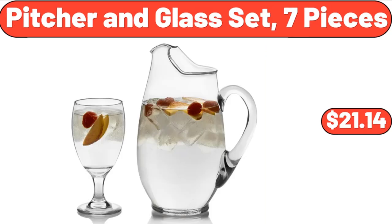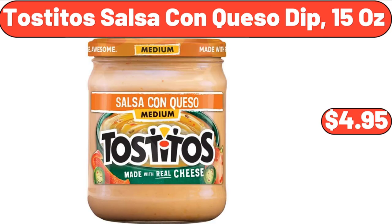Pitcher and glass set seven pieces, $21.14. Tostitos salsa con queso dip 15 ounces, $4.95.